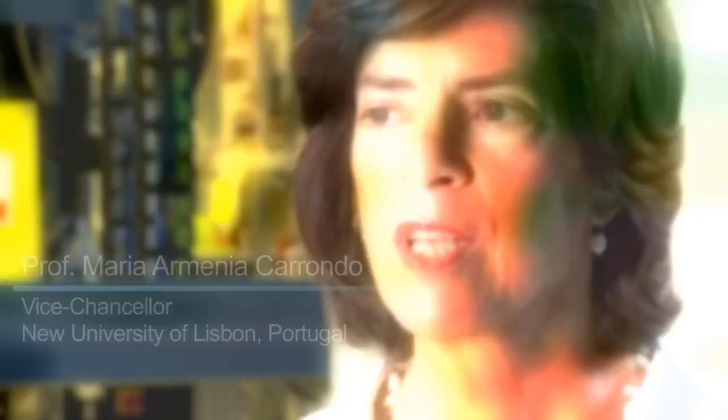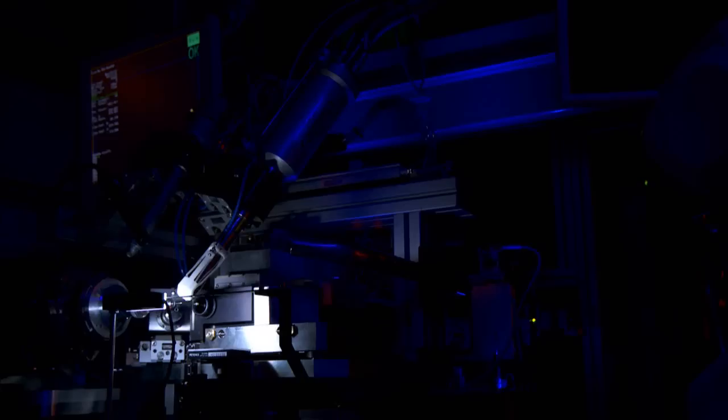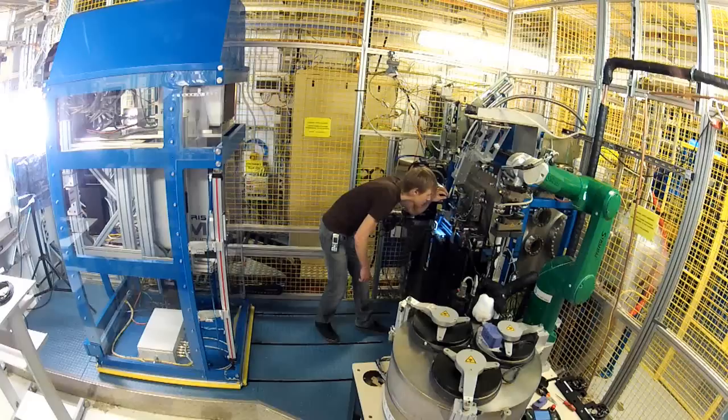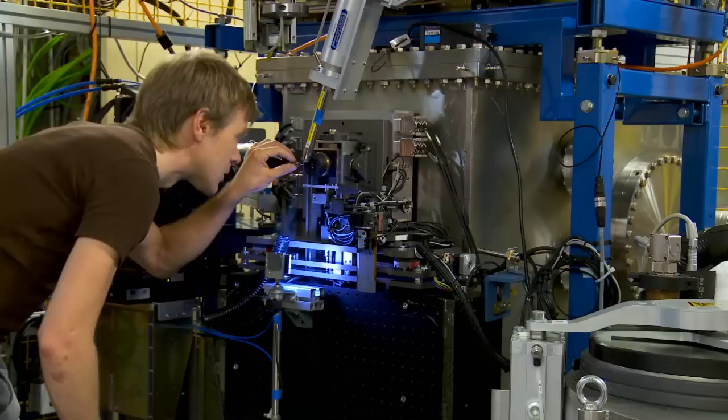Facilities like MPL are extremely advantageous for users because they combine up-to-date and state-of-the-art equipment for membrane proteins with the top synchrotron in Europe, which is Diamond. I24 is a micro-focus X-ray beamline for macromolecular crystallography. We've developed, in collaboration with the Membrane Protein Lab and with some groups at Oxford, the capability here to characterise membrane protein crystals at a very early stage of their production.